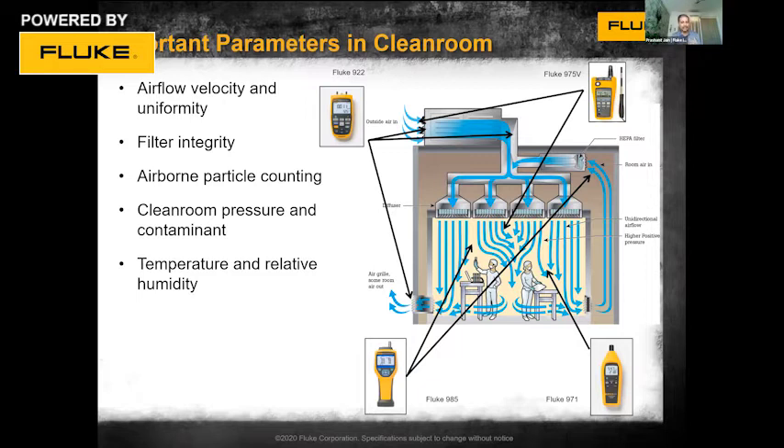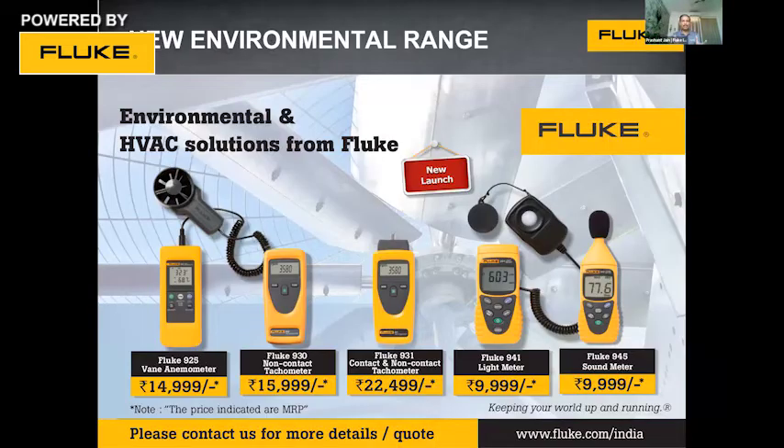Let's dive into some of the popular HVAC and indoor air quality tools Fluke can offer. We call this the environmental range — not only HVAC but environmental — because this range goes beyond HVAC. We have anemometers, tachometers for measuring the speed of motors and compressors, light meters or lux-level meters to understand whether an area is over- or under-illuminated.